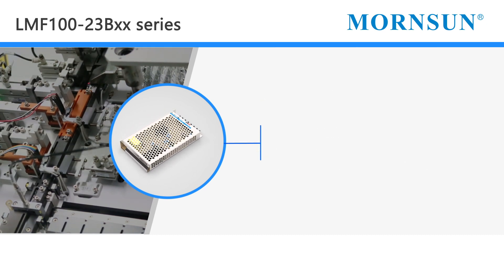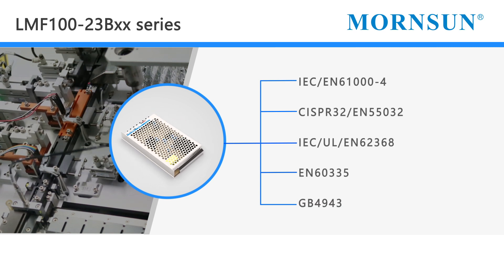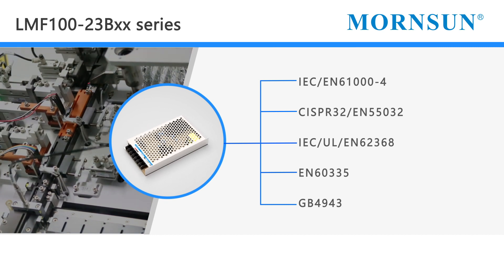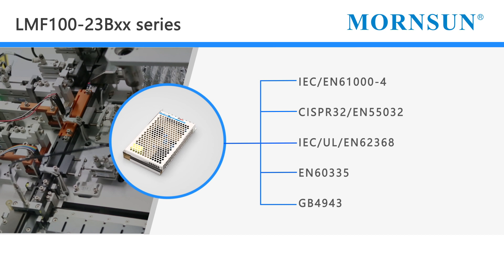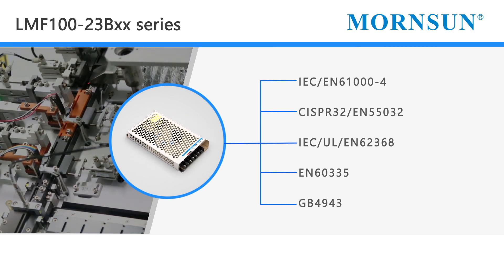These converters offer excellent EMC performance and meet IEC EN61000-4, CISPR32 EN55032, IEC UL EN62368, EN60335, and GB4943 standards.